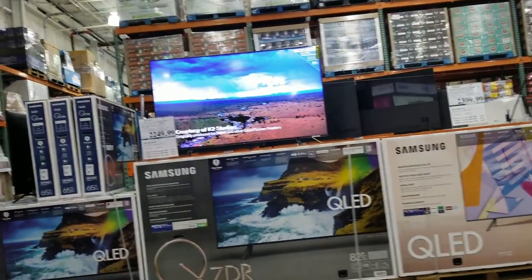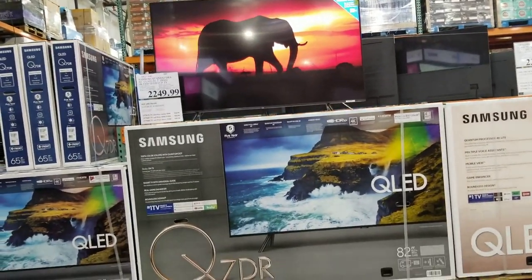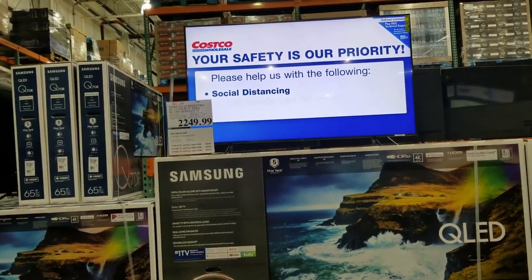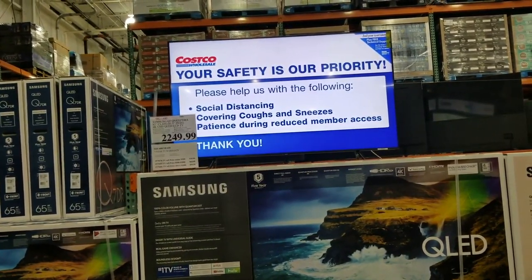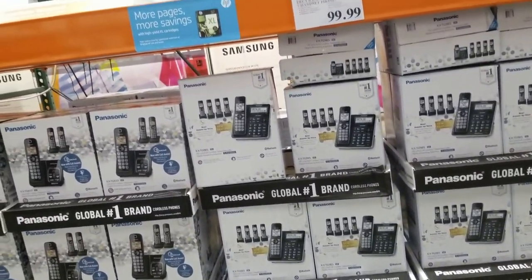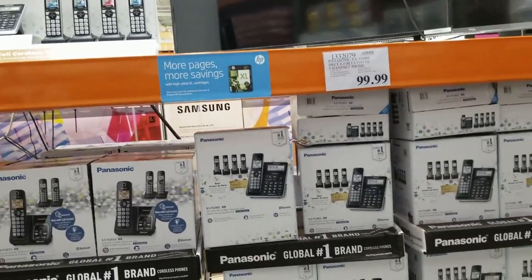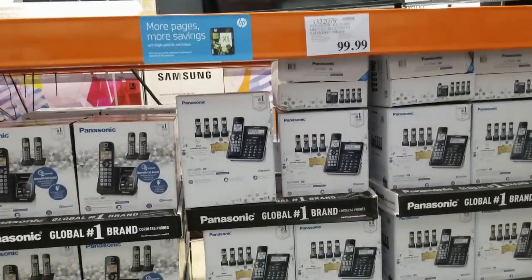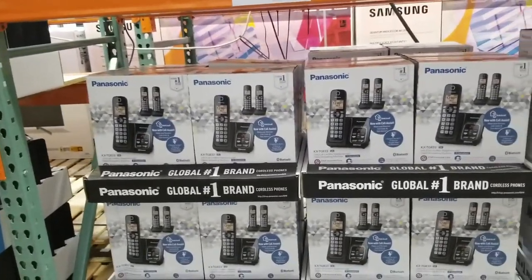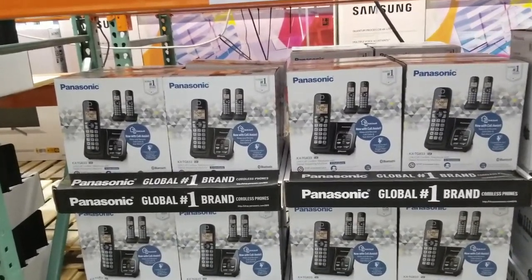TV, TV — you want that TV? Look at that TV! Super — that Samsung Q7, the 82-inch, 4K UHD LCD TV — 2249.99. Panasonic five-handset phone, 99. There's two here. Panasonic two, three — 39 dollars, 10 dollars off.